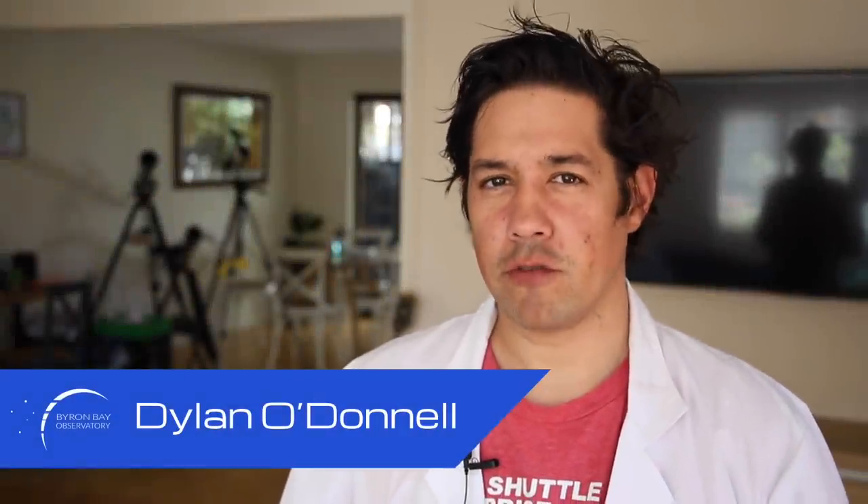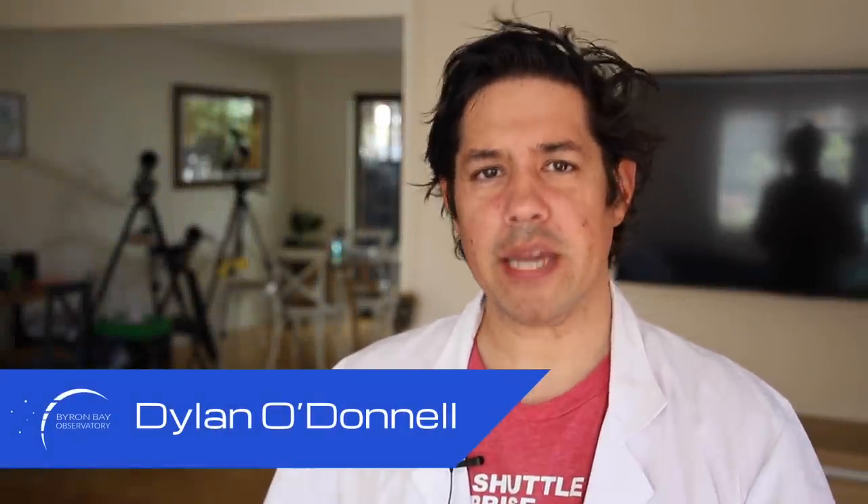Hi, my name is Dylan O'Donnell and I'm an astrophotographer — and I am a space simp, a simp for space. I have a problem. I spend way too much money on equipment: big telescopes, a backyard observatory, cameras with refrigerators on the back of them, all to tease out slightly more revealing photos of space. And I hope I get more revealing photos of space considering all the money I give her.